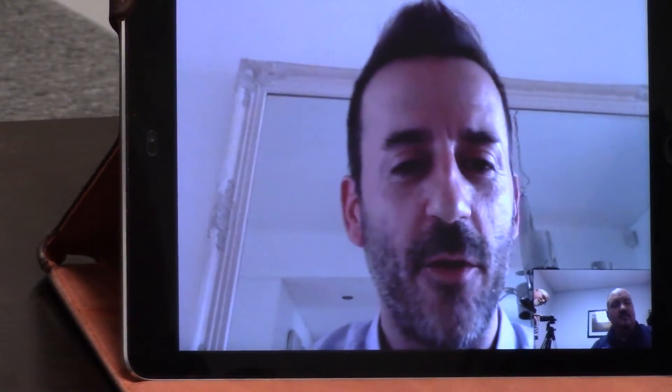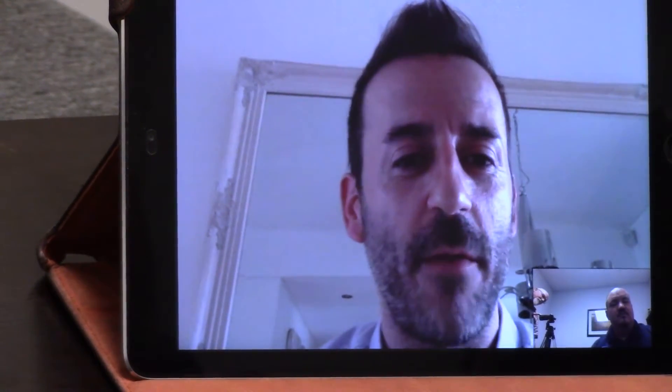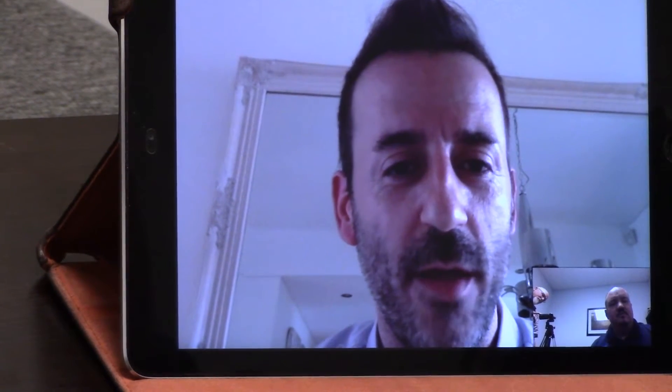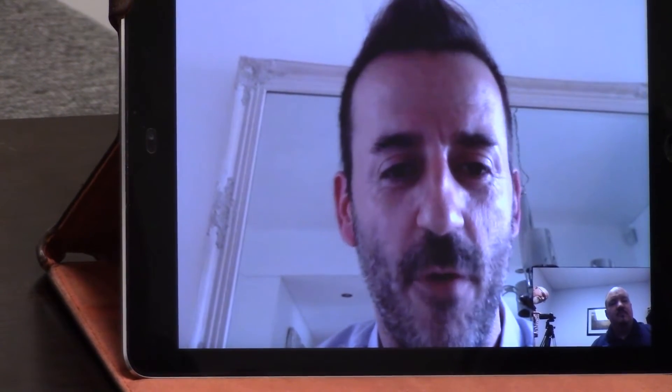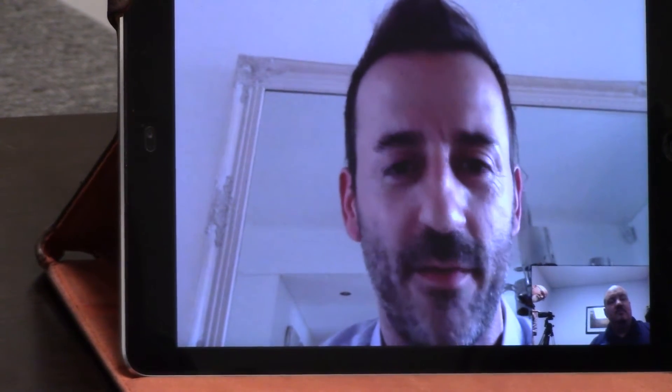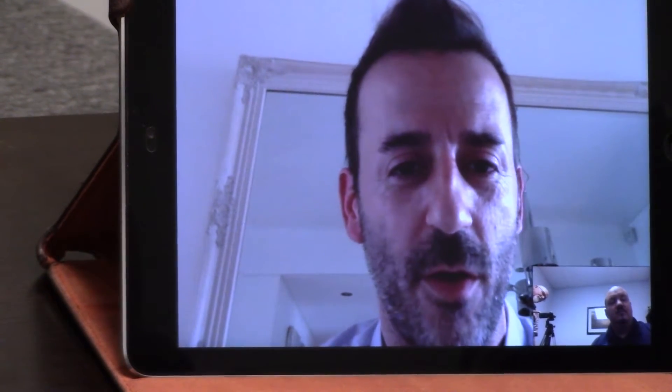Hello everybody, nice to be in touch. I'm Gonzalo Estevi, the international sales rep for Atlantic. We are always ready to be on Skype for a conference call or resolve all your doubts. Please call us and we will solve all your problems and doubts.